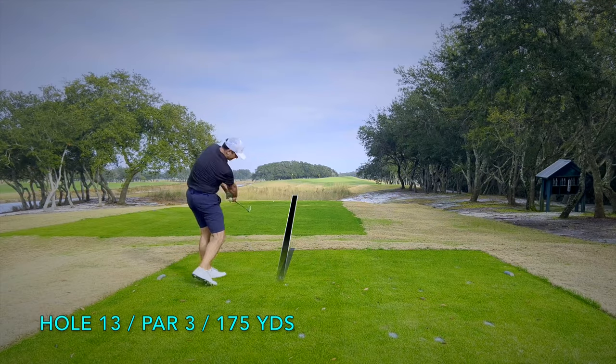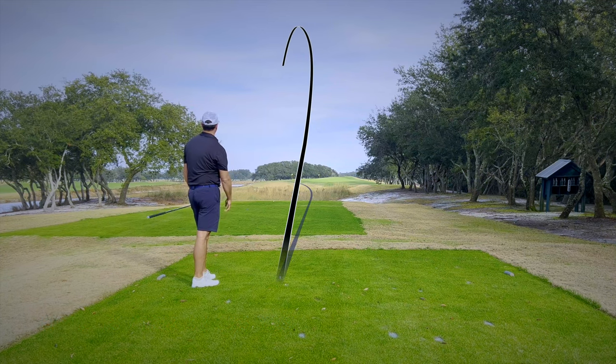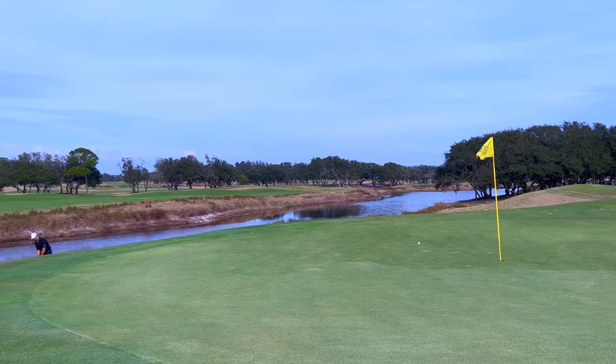Here we are with another great par 3. I went aggressively at the pin and unfortunately my aggressive line was a little pull, forcing me to use my short game to get up and down. My chip nearly went in, and the way my putting had been going I really needed that chip in.